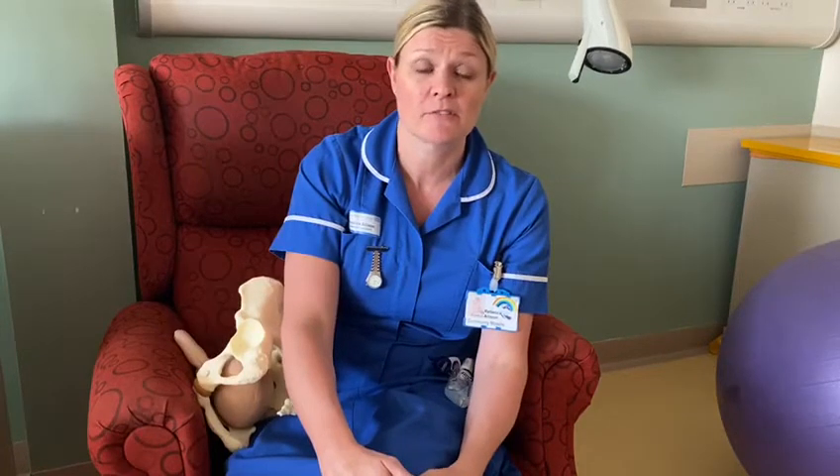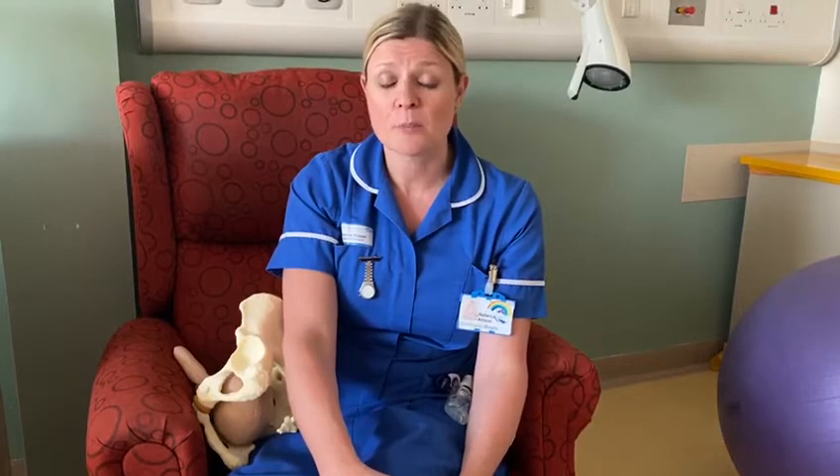The first part of labor is what we refer to as the latent phase of labor, but you may have heard it referred to as slow labor — when you hear stories about someone being in labor for several days. It's your body starting with contractions that stop and start.